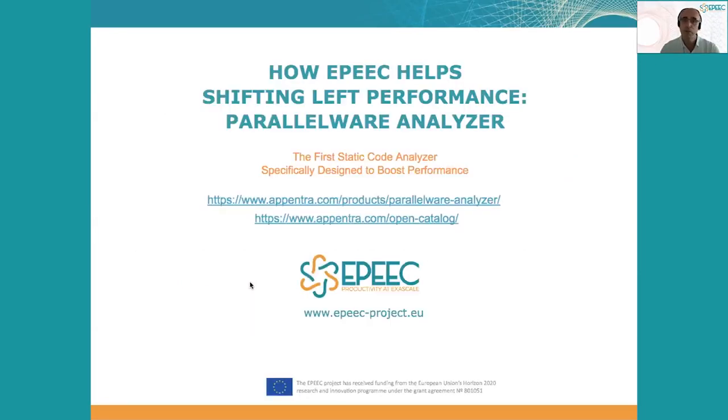So if you want to know more about how Parallelware Analyzer can help to shift left performance for the first time, please reach out to us or visit our website for the latest news about our developments. Thank you very much.